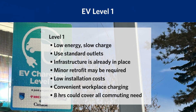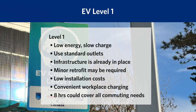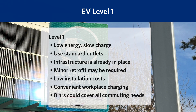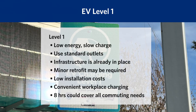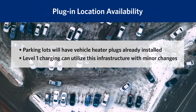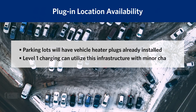Level 1 charging is often dismissed due to low energy delivery and slow charge times. But Level 1 charging takes advantage of existing infrastructure and can be quickly implemented, which dramatically reduces costs. Minor retrofits to existing wiring may be required at a minimal cost. In Canada, and particularly across the prairies, many parking lots have vehicle heater plugs. Level 1 EV charging can utilize this infrastructure with minor modifications.